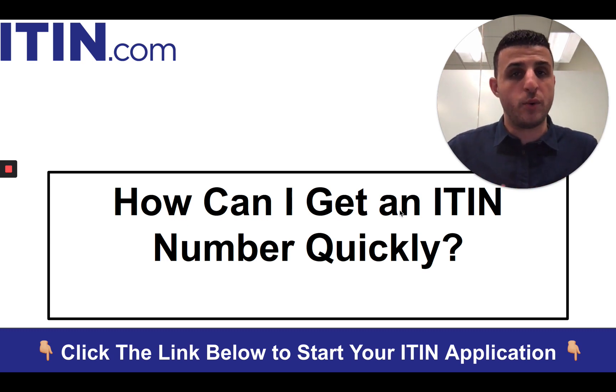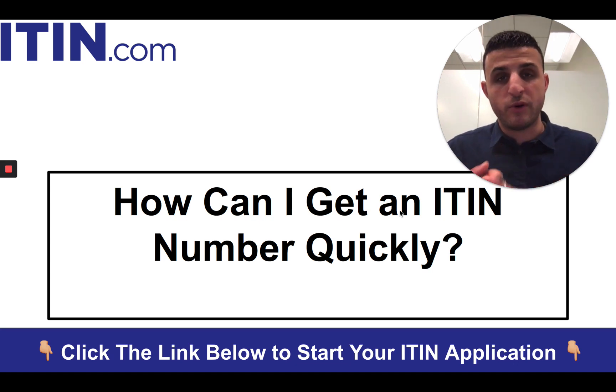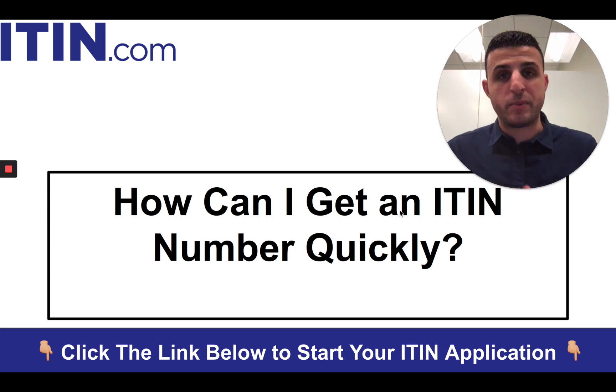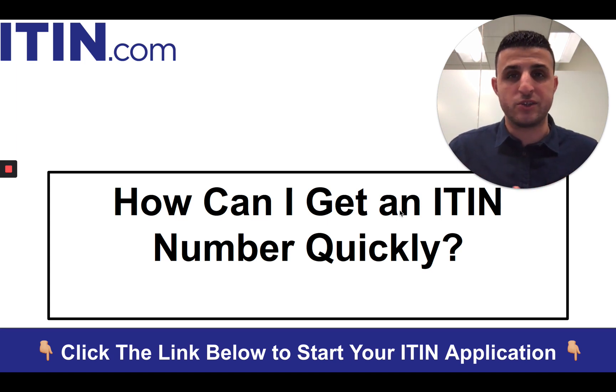Under normal circumstances, if you want to get your ITIN number quickly, go through a certifying acceptance agent. They'll walk you through the process, do all the work for you, and make sure it's done correctly — and you get it faster too, so you're killing two birds with one stone with that peace of mind. Doing it on your own, you're risking it. Two out of three people who apply for an ITIN on their own for the first time get rejected. Don't waste your time and don't risk it — just go through an agent.